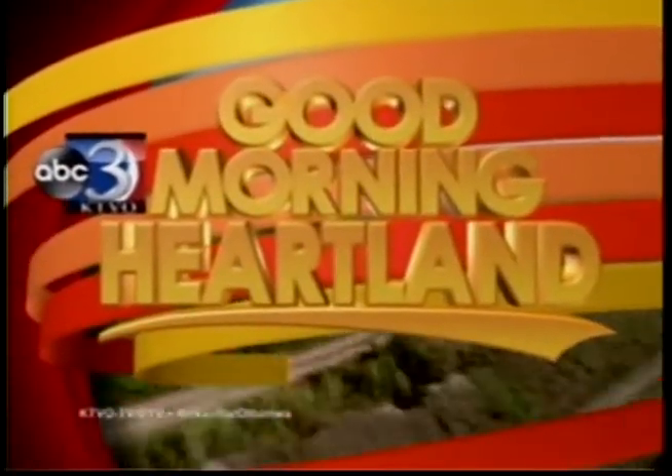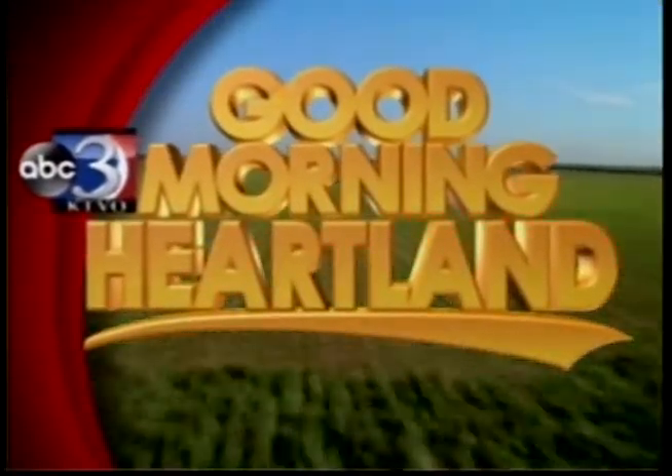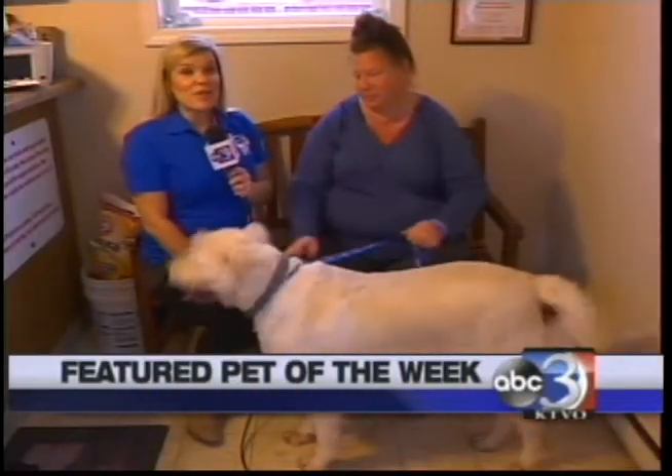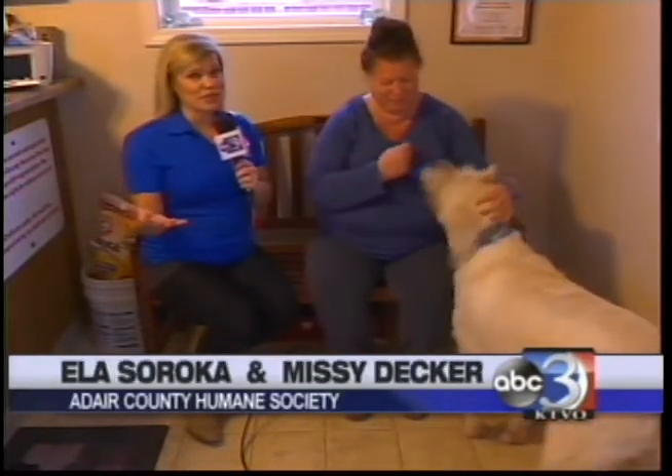This is KTVO's Good Morning Heartland. Good morning, it's now time for our feature Pet of the Week segment, and this morning we have a huge dog with a huge heart but very gentle at the same time. We have Ox.